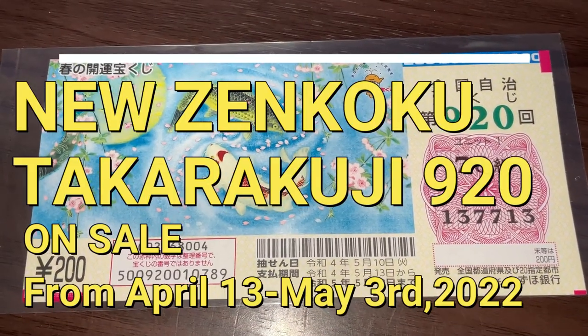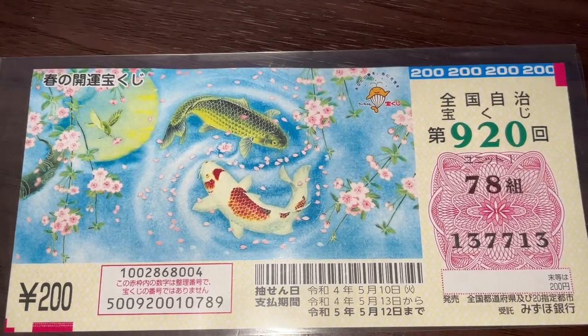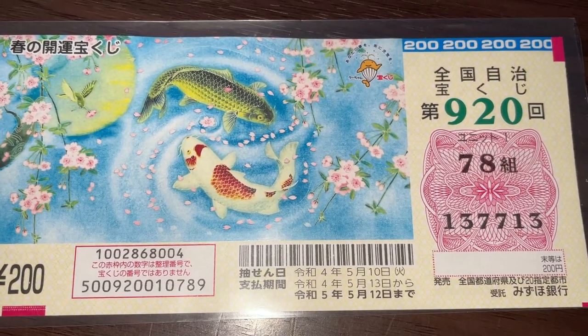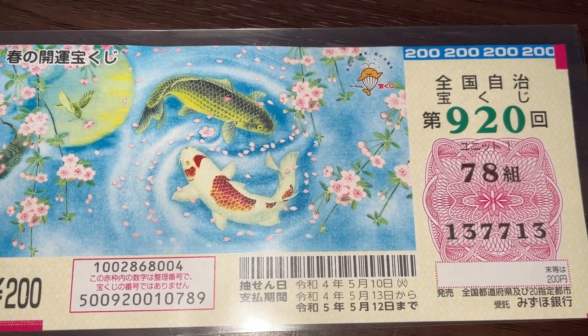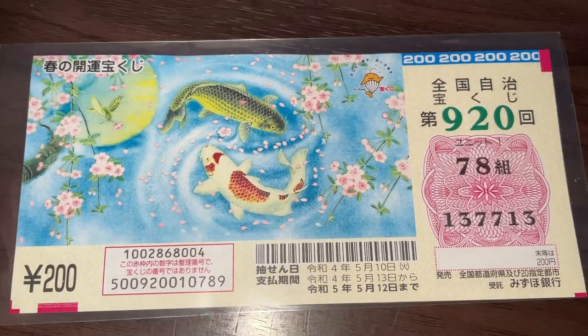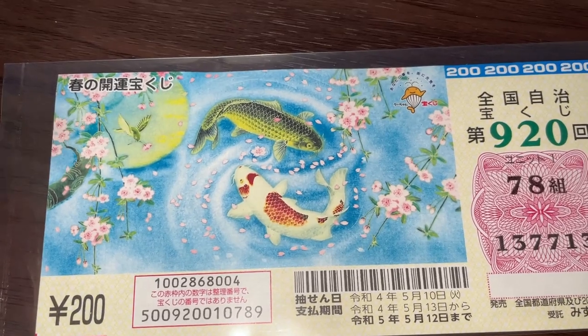Hello, my lottery friends. It's James in Japan. It's April 13th, 2022. You're looking at a new Japanese lottery ticket called Zengoku Jichi Takuraku-ji for drawing 920. It just came out today. Here it says Haruno Kaiun Takuraku-ji. That means Lucky Spring Lottery.